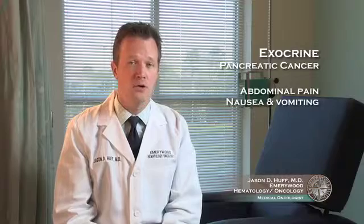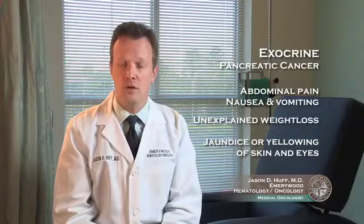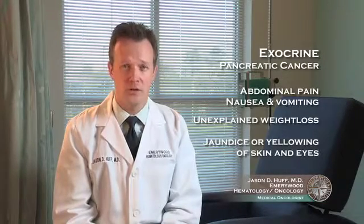These cancers often present with abdominal pain, nausea, vomiting, and unexplained weight loss. They can also present with painless yellowing of the skin and eyes, also known as jaundice.